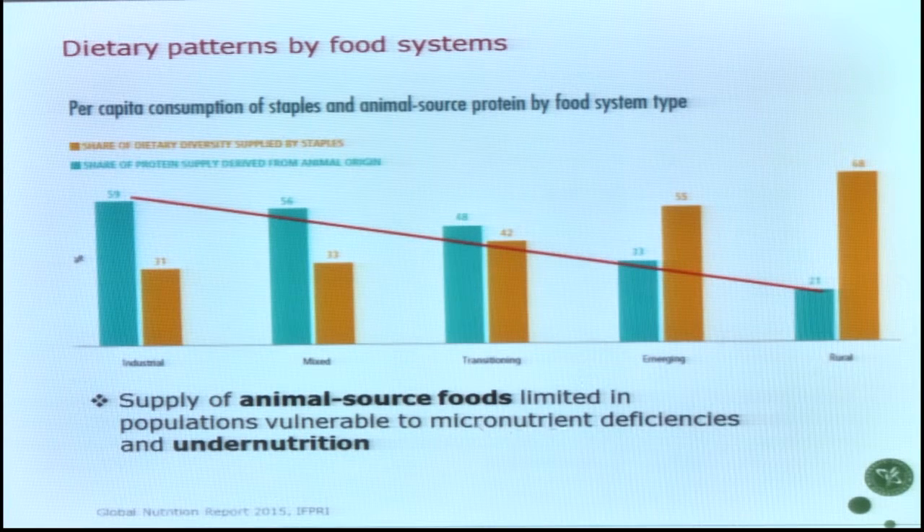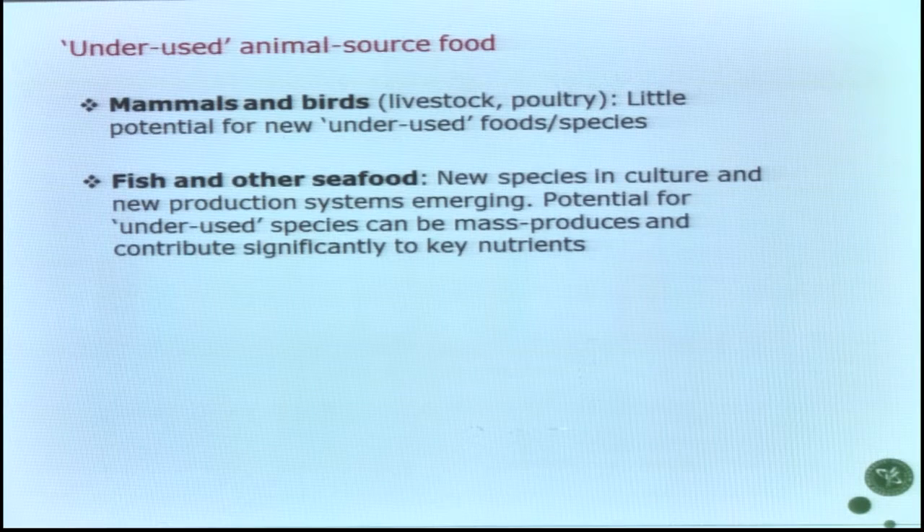Large population groups are still suffering from micronutrient deficiencies, stunted child growth, and very health- and even life-threatening conditions. When we look at the dietary patterns characterizing these food systems, we see a very steep gradient in the balance between animal source foods and staple food intake. A too high intake of animal source food at one end actually seems to be a key underlying reason for the undernutrition problems seen in large populations outside Europe.